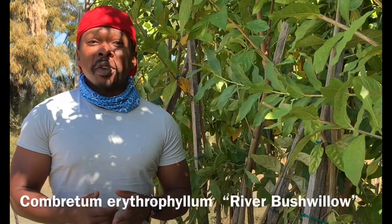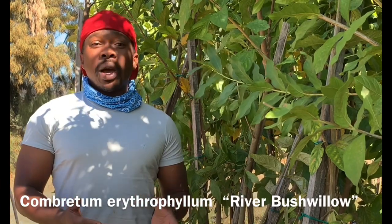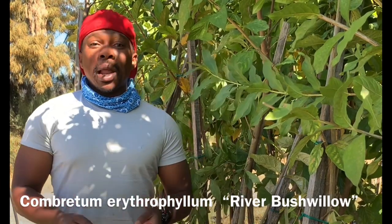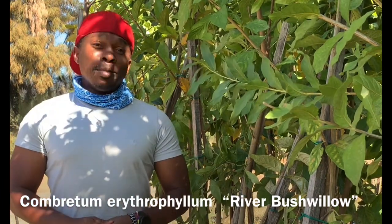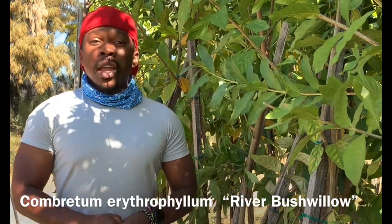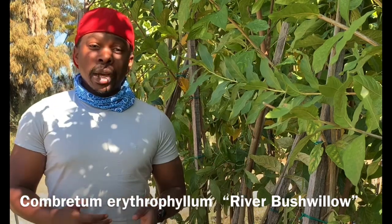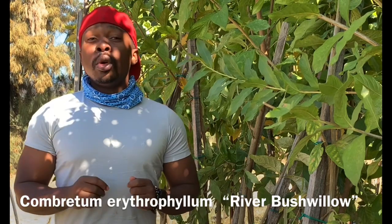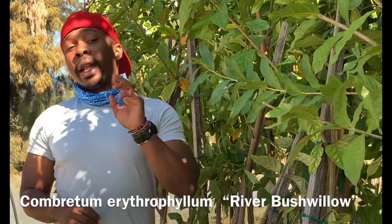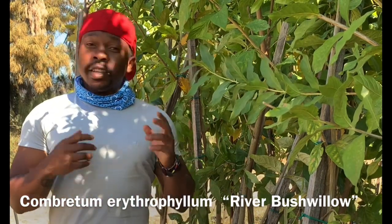Welcome to another episode — the 15th episode of 21 Indigenous Herbal Plants in 21 Days of the extended lockdown. Today we're profiling Combretum erythrophyllum, called umdubu in Isixhosa and umshalavane in Isizulu.